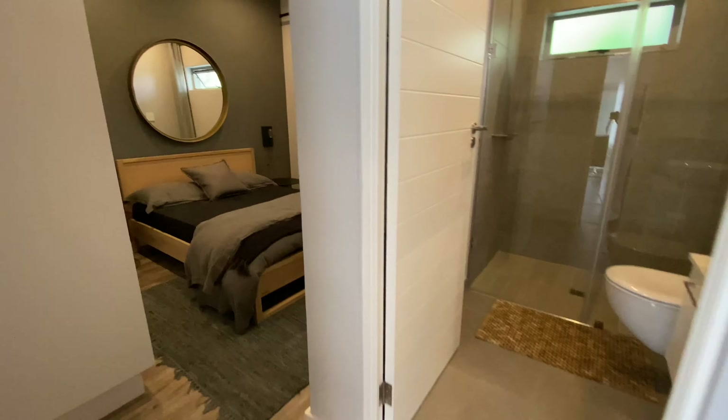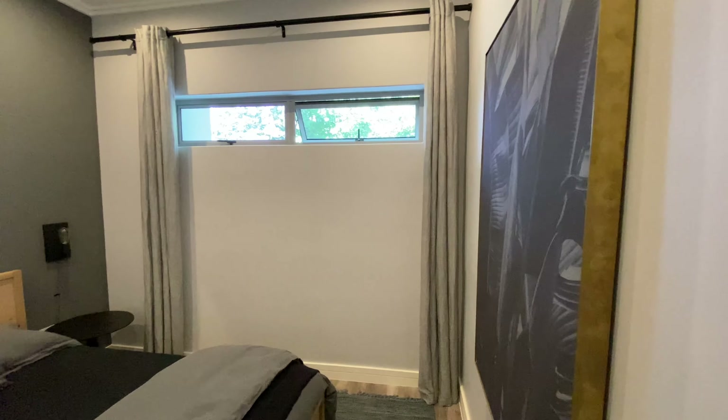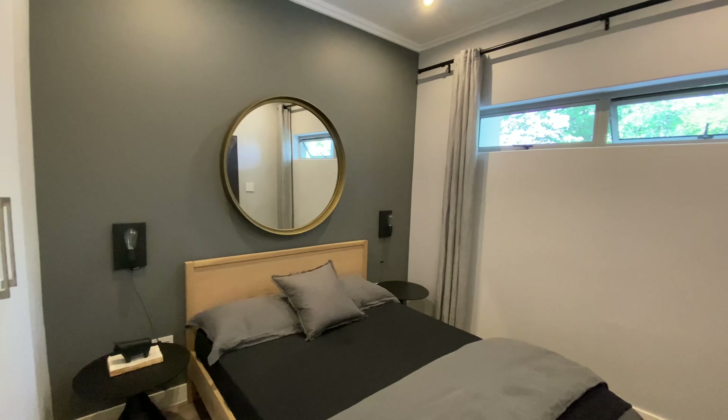Let me show you the last two bedrooms. This is the smallest bedroom, but it also has its own bathroom. It's perfect as a child's room.